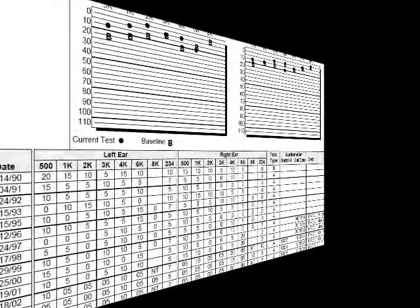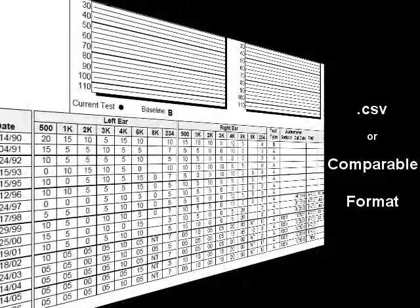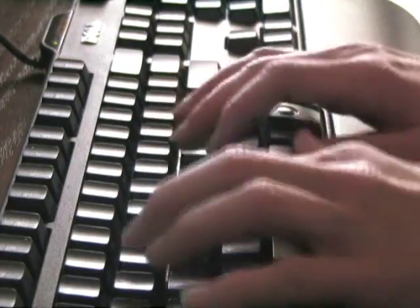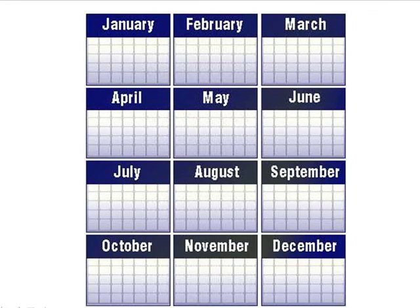It starts with your employee's historical data. If obtainable in an electronic format, the data can be imported to our system in a matter of minutes. If the historical data is provided in hard copy, we will simply manually enter the records in our system.